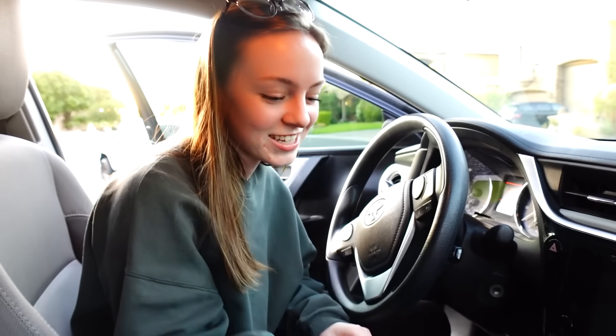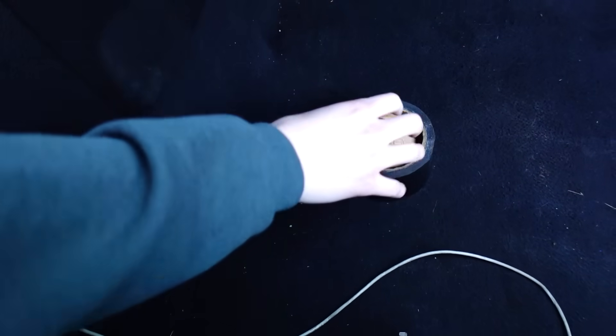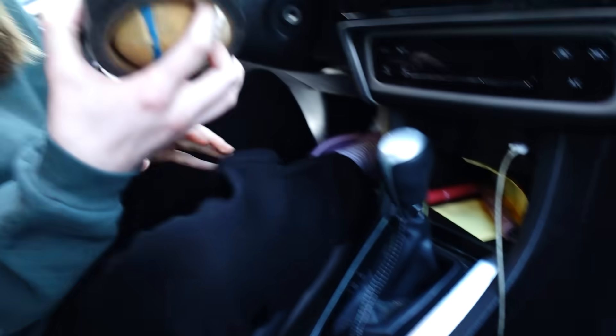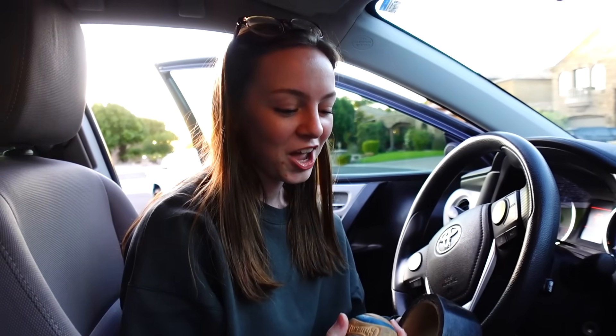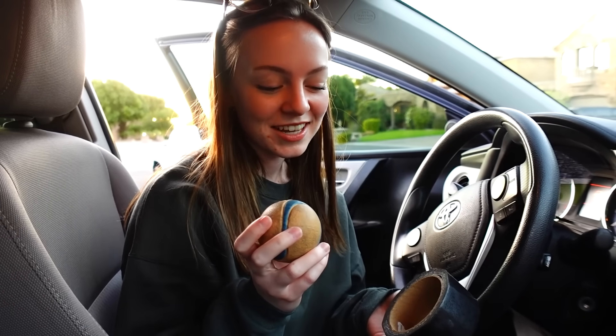Empty dry shampoo, which stinks — I don't know why I have this. Hairspray, for whatever reason. Tissues, because of course. Tire pressure checker — it's in my passenger seat. As you can see, I just vacuumed. I have duct tape and a tennis ball.